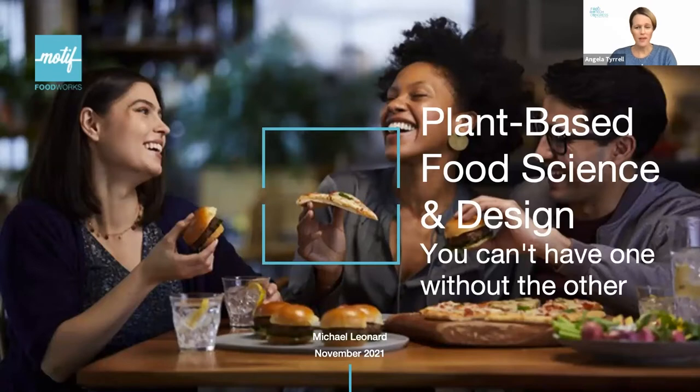Hi everyone. Welcome back to our next session. Really pleased to see you all with us this afternoon. We've got a fascinating discussion lined up today looking at plant-based food, science and design. You can't have one without the other. To lead you through that conversation is Mike Leonard, who's the CTO of Motif.